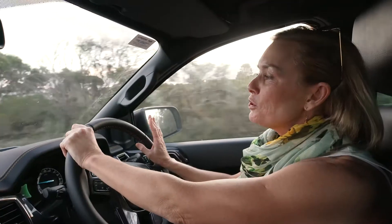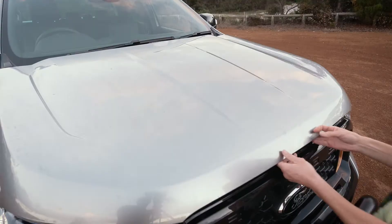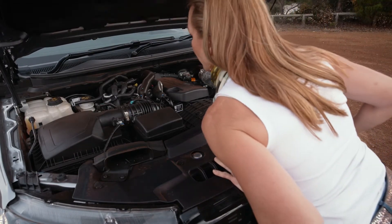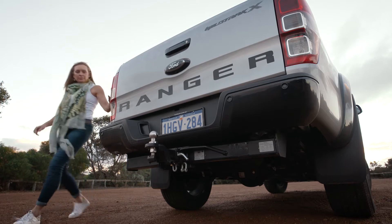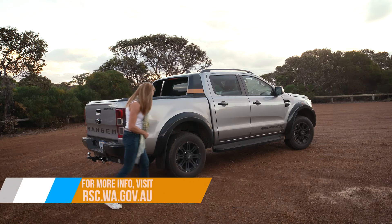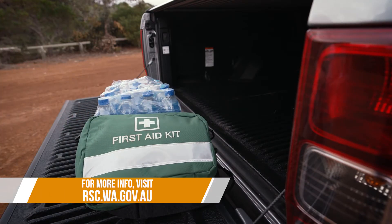Even though you think your car might be mechanically sound, make sure you know it is. One — keep your car well serviced. And two — even if you're up to date service wise, before you set off, walk around your vehicle, give everything the once over, and make sure you're carrying enough water and a first aid kit in case you do get into trouble.